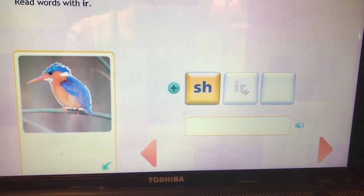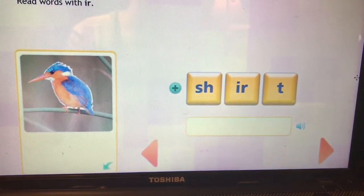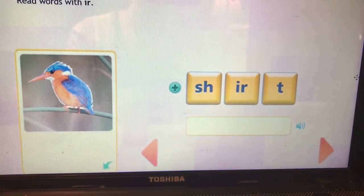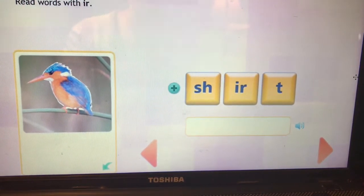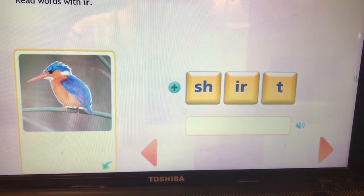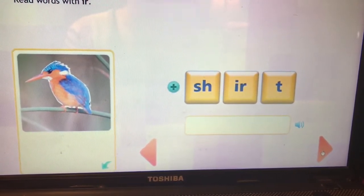Oh, a digraph! This is the word shirt. Sh-IR-t. Shirt. Five letters but only three sounds because of that digraph and that R-controlled vowel.